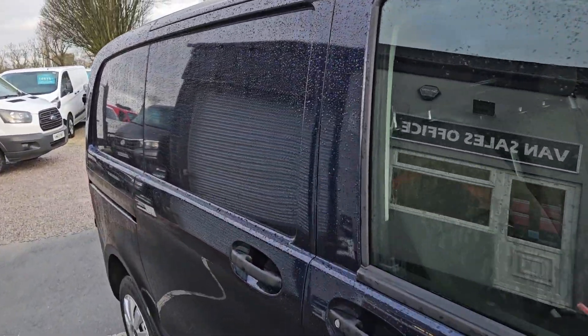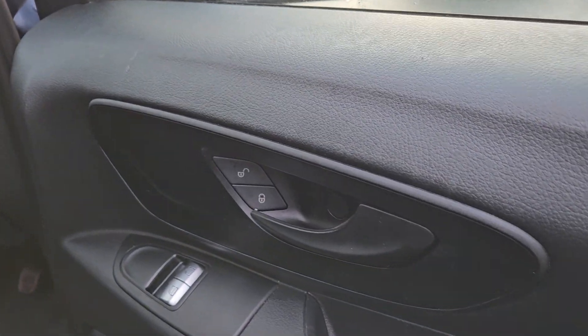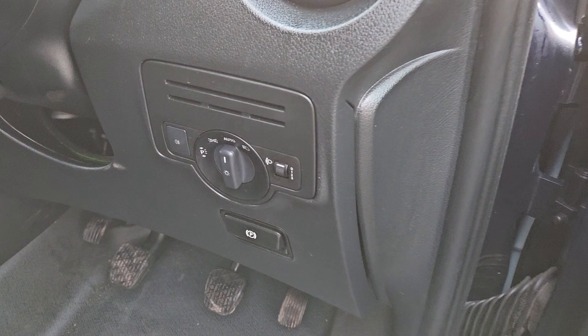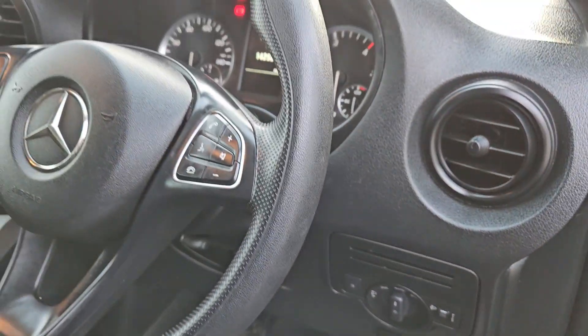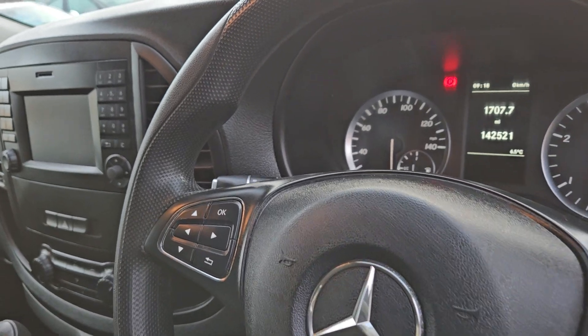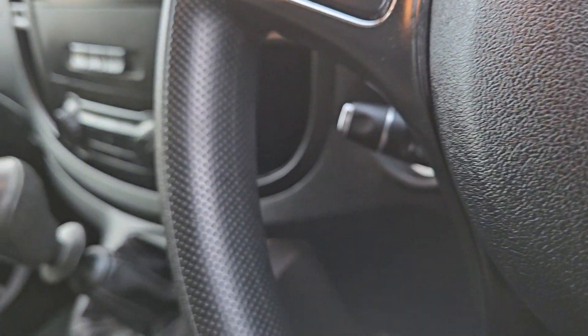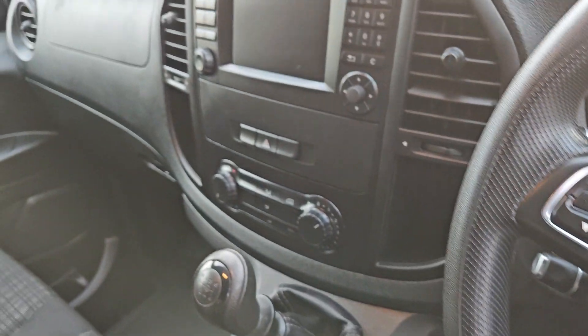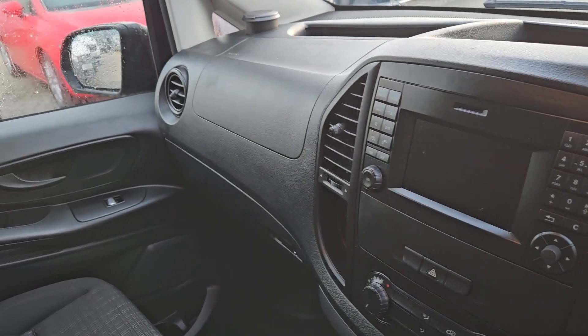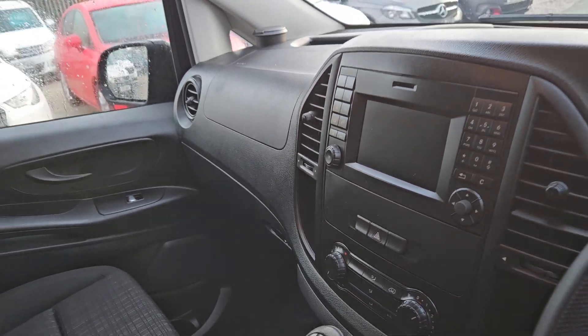Twin side loading doors, comes with electric windows, automatic lights and wipers, a multifunctional steering wheel with Bluetooth radio controls on it. It's got the cruise control as well. The all-important air conditioning. Six-speed manual.